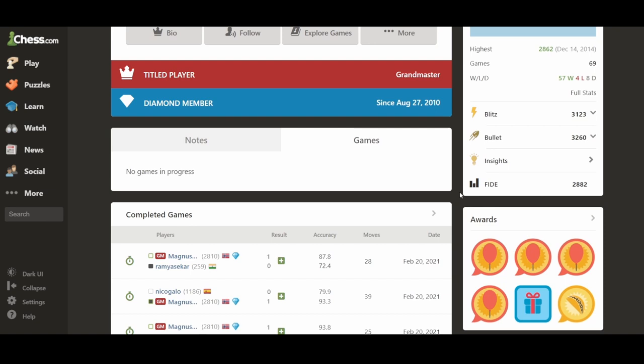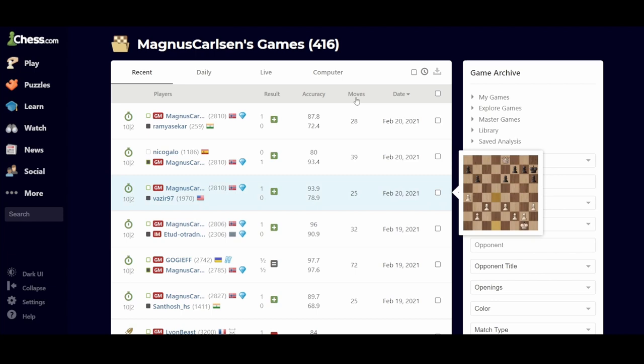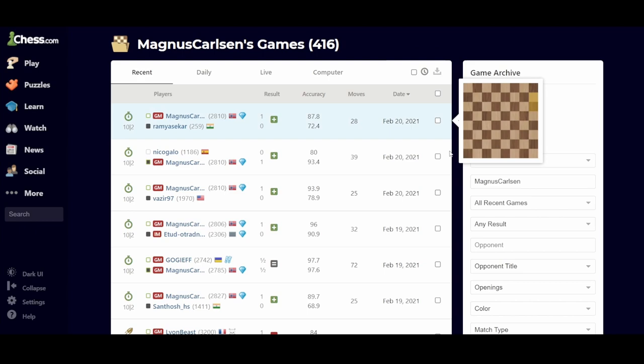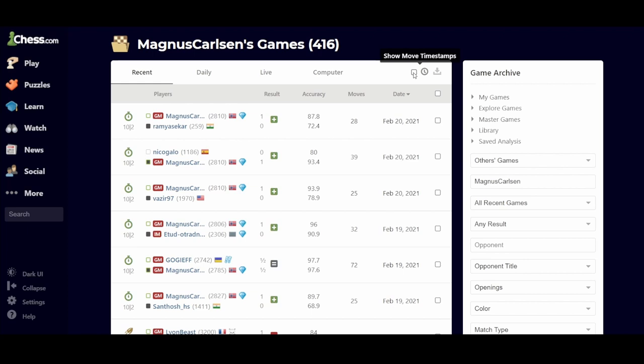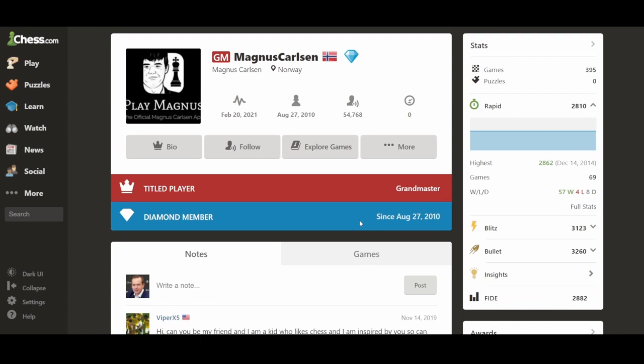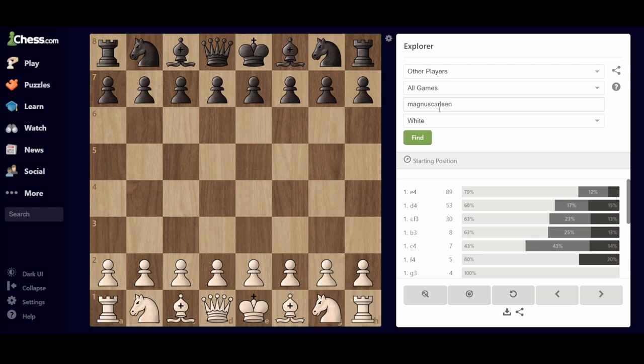So you go to the games, click on the completed games — which is not very intuitive to find. There you can download the last 50 games. Unfortunately it's impossible to download more than that. Here you can select various criteria, but unfortunately there's no way to download all 416 games at once without using another software. Chess.com really encourages us to use the Explore Games on the site.